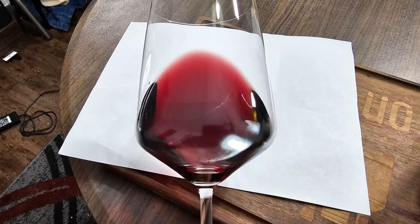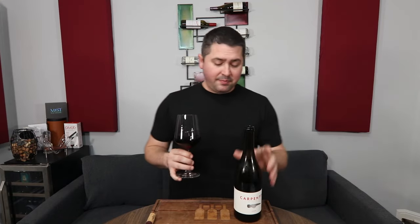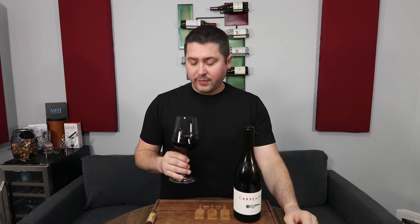From a color standpoint, this is already looking a little bit darker than usual. I'm going to give you a medium ruby — no artifacts, no cloudiness. Looking at it, it looks medium; when I looked at the picture it looks pale. So pale to medium, but it's definitely a ruby color.